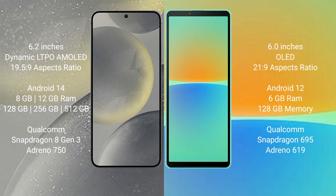Samsung Galaxy S24 runs on the Android 14 operating system. Sony Xperia 10 Mark IV runs on the Android 12 operating system. Samsung Galaxy S24 comes with 8GB or 12GB RAM and 128GB, 256GB, or 512GB internal storage, Qualcomm Snapdragon 8 Gen 3 processor, and GPU Adreno 750.